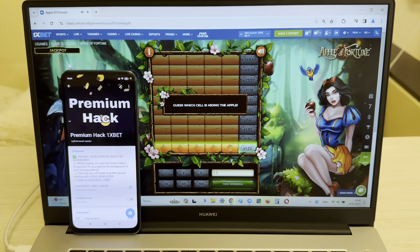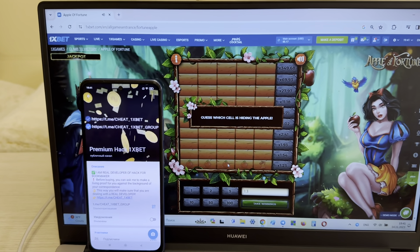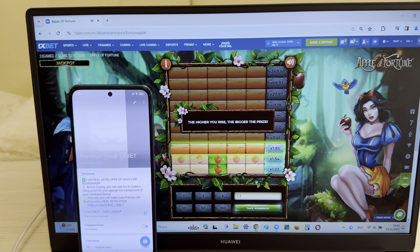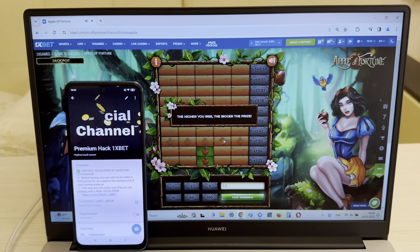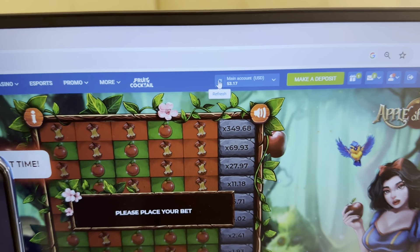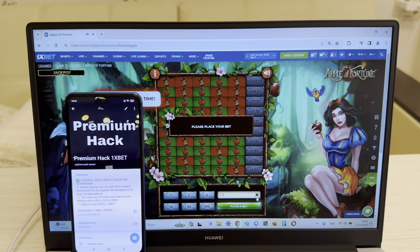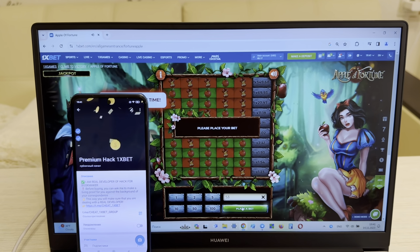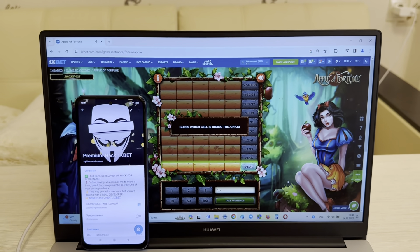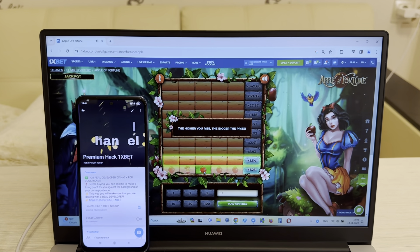Now I go to the game Apple of Fortune and I show you how I win money with my hack guys. Look at this actual link, refresh the page — look guys, it's real. I show you this is my account on 1xbet, my actual balance, actual date and actual time.